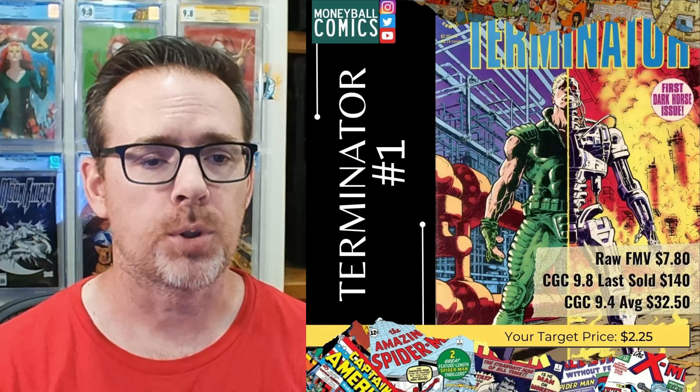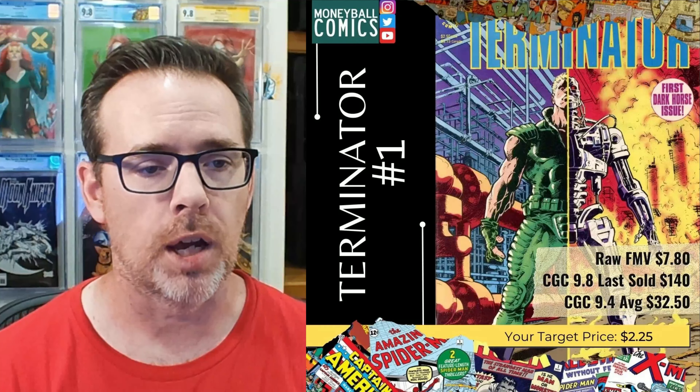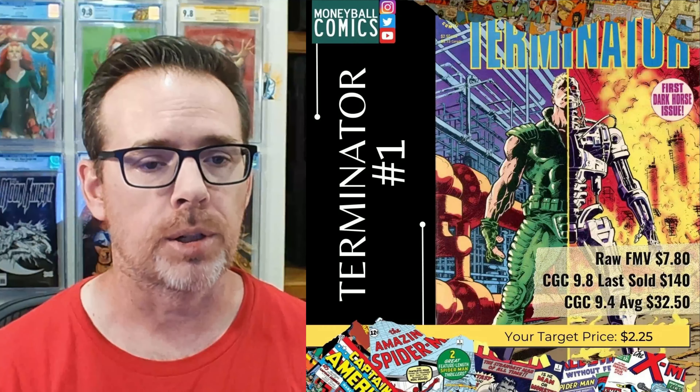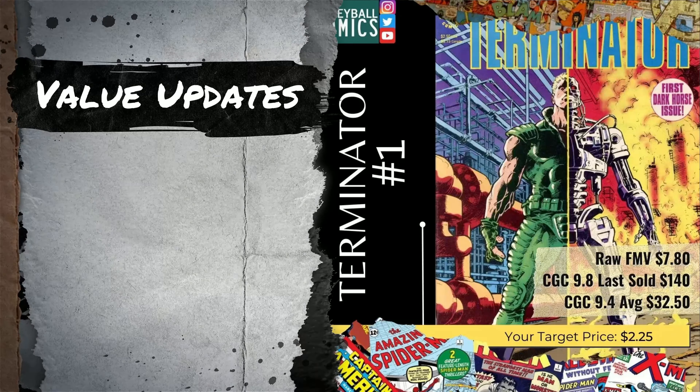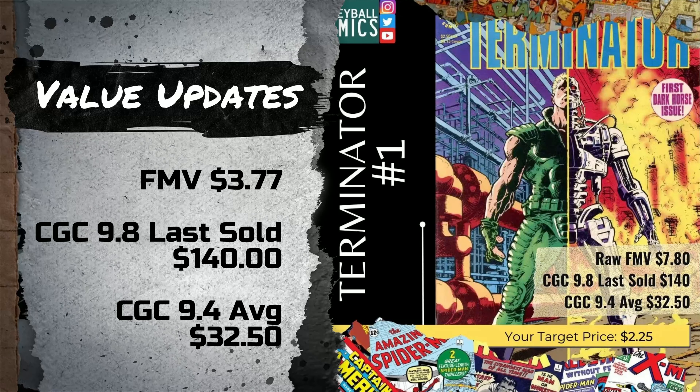On May 14, 2022, I shared Terminator No. 1 from August 1990, written by John Arcudi with art by Chris Warner. This book has lost over 50% of its fair market value, down $4.03 to $3.77. The last sale of this book is still being reported as $140, and the CGC 9.4 average is still $32.50. So while the graded copy values are holding, the fair market value has fallen, which should give you an opportunity to grab this book for even less.